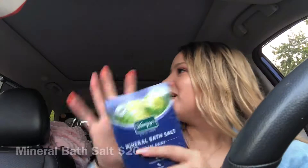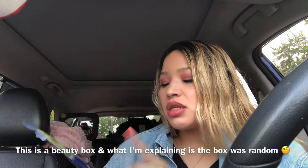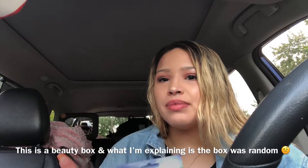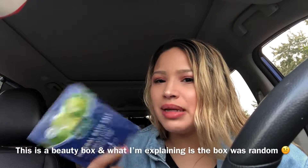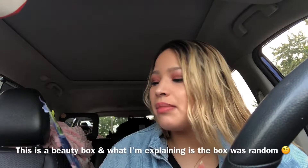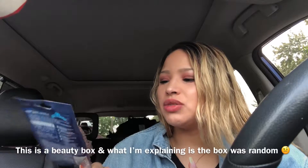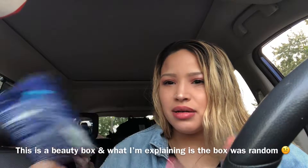Anyway, this is what came in it — bath salts. Like, what? This is crazy. I got this in my plus box before and I was like, no. I mean it's a cool product to try, but when you get a makeup subscription box you're not really expecting to get bath salts. It's just weird and awkward.